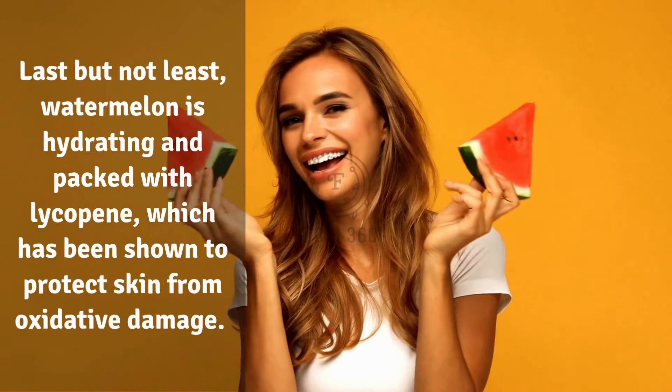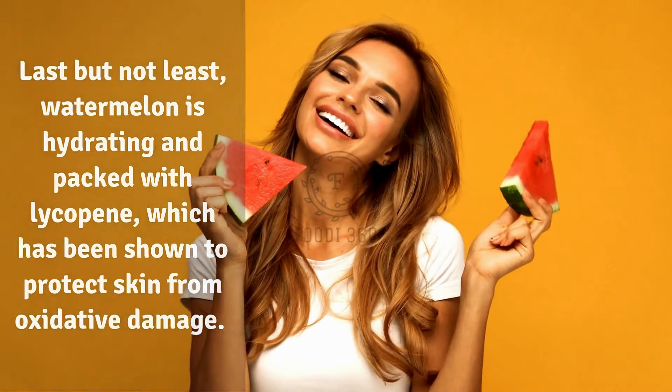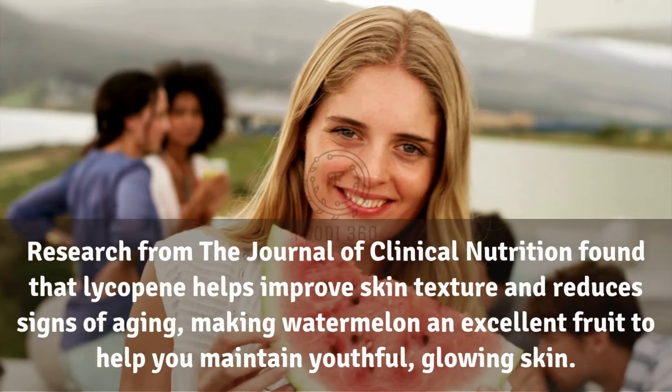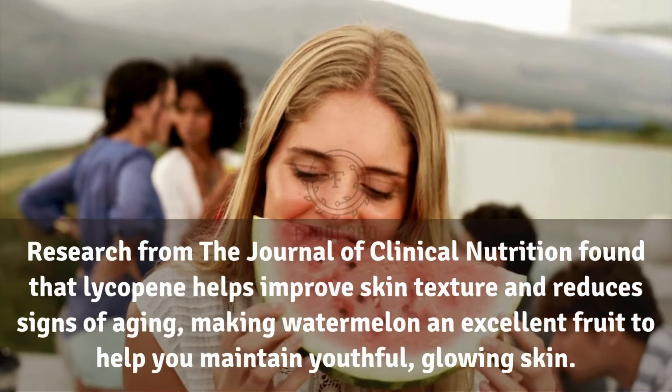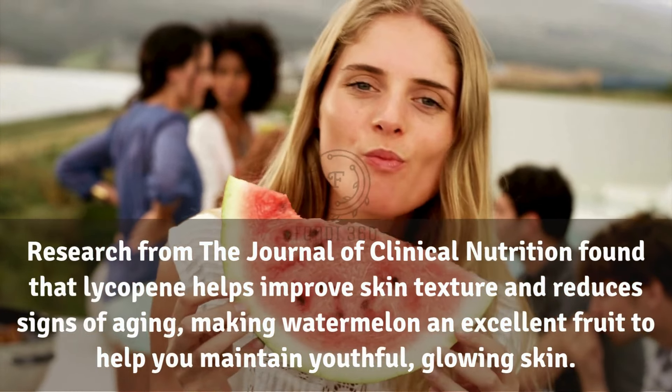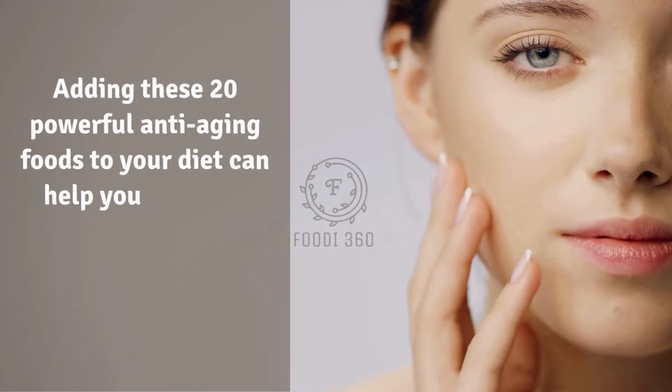20. Watermelon. Last but not least, watermelon is hydrating and packed with lycopene, which has been shown to protect skin from oxidative damage. Research from the Journal of Clinical Nutrition found that lycopene helps improve skin texture and reduces signs of aging, making watermelon an excellent fruit to help you maintain youthful, glowing skin.